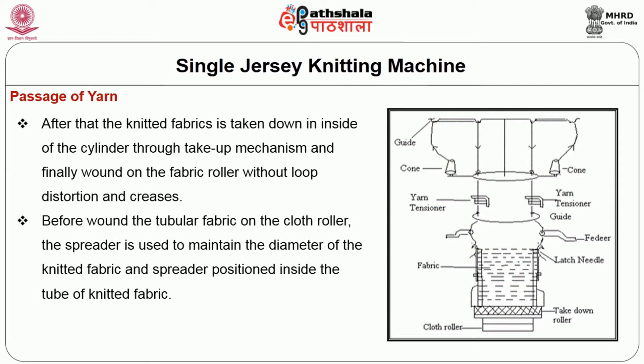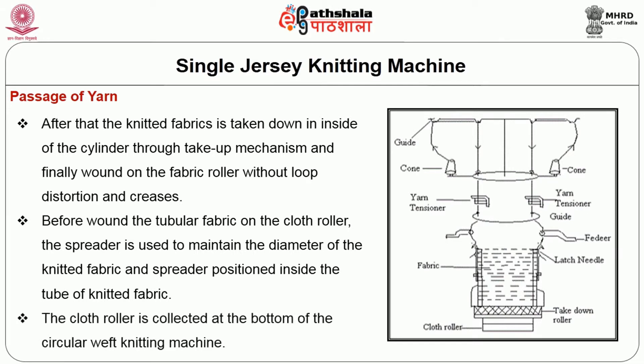After knitting, the fabric is taken down inside the cylinder through the take-up mechanism and finally wound on the fabric roller without loop distortion or creases. Before winding the tubular fabric on the cloth roller, the spreader is used to maintain the diameter of the knitted fabric and is positioned inside the tube of the knitted fabric. The cloth roller is collected at the bottom of the circular weft knitting machine.